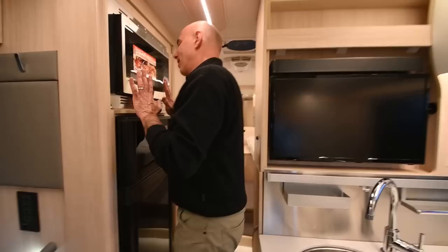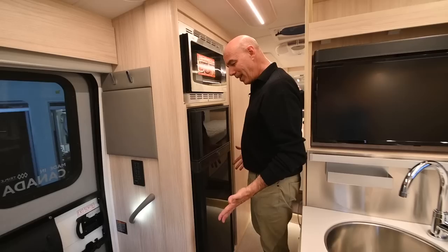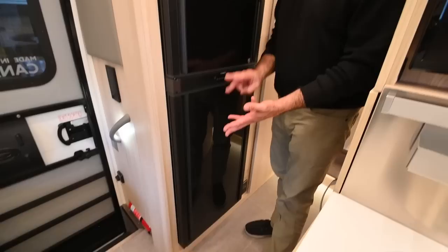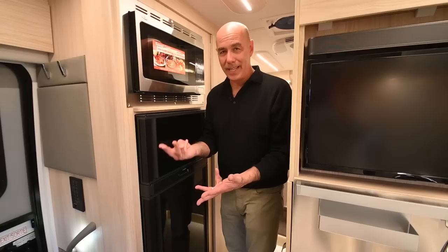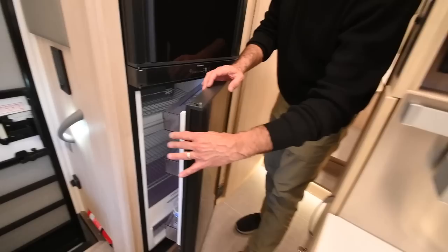With the lithium battery upgrade, if you want to stop on the side of the road and warm something up, you can do that with this convection microwave. If you have the standard AGM batteries this is not inverted, but with the lithium battery upgrade it is — so I can run this even with no shore power. This is a three-way refrigerator — it runs off 120V, it runs off 12 volts, and it runs off propane. Three different power sources to keep it going, so no matter what your situation, you can keep the refrigerator and freezer going.